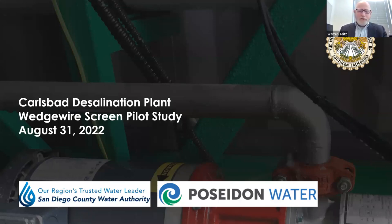Good morning again. Welcome to today's Future Supply Actions Funding Program webinar. My name is Warren Tights. I'm a team manager within Metropolitan's Water Resource Management Group, and I'm also the program manager for the Future Supply Action Funding Program — we call it our FSA program. Today's webinar focuses on the San Diego County Water Authority's demonstration study of WedgeWire screens for the Carlsbad desalination plant. We're going to get started shortly, but first, a few housekeeping items.